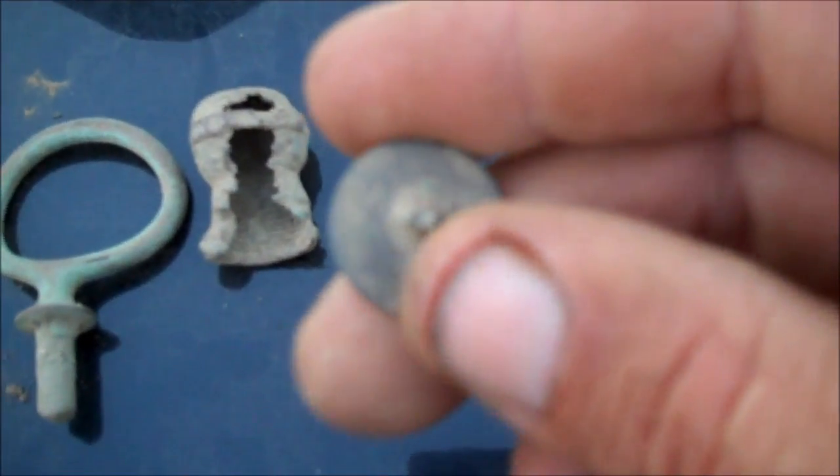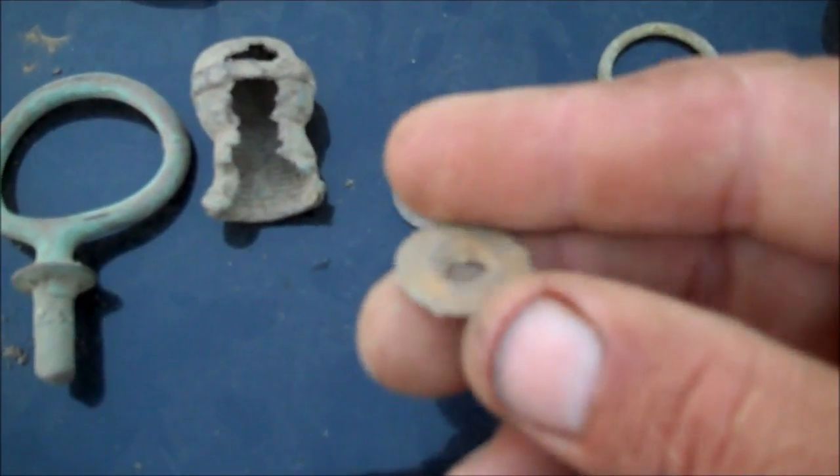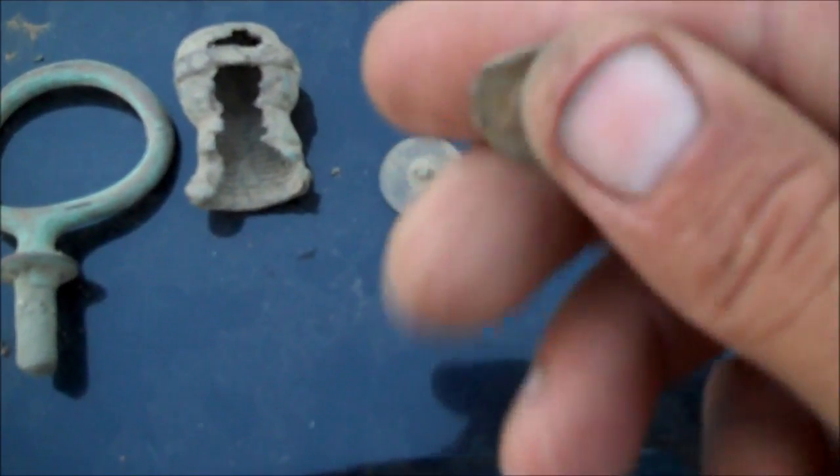Something gilt — I can't quite make it out. I think that's the back to a two-piece button. It rang up like a penny but it's kind of rusty. I think it's some kind of copper-steel alloy.